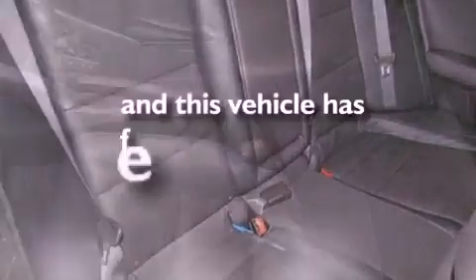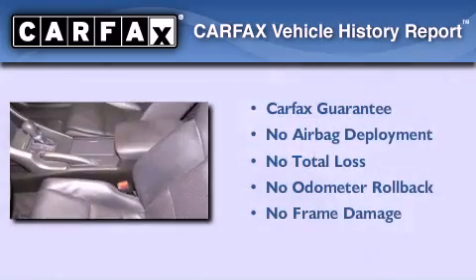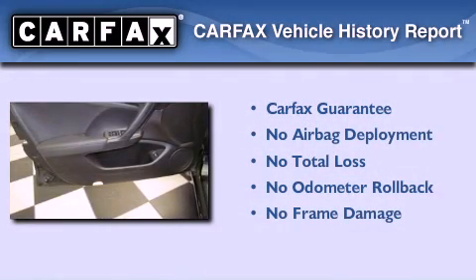This vehicle has less than 33,000 miles. Not to mention that this Acura qualifies for the Carfax Buyback Guarantee.